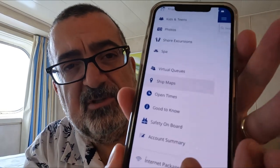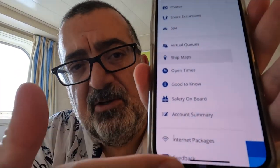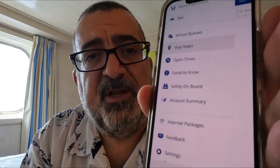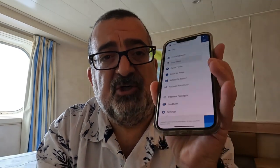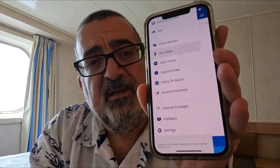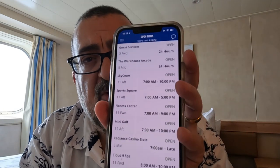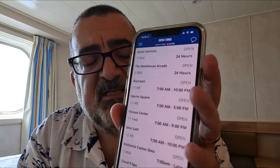Last but not least is your Account Summary, also down towards the bottom. That's where you can check what has been charged to your account — I highly recommend getting familiar with that. There's also an Open Times feature that shows what time certain things are open and closed. There's a lot of great information, all under that little menu in the top left-hand side.